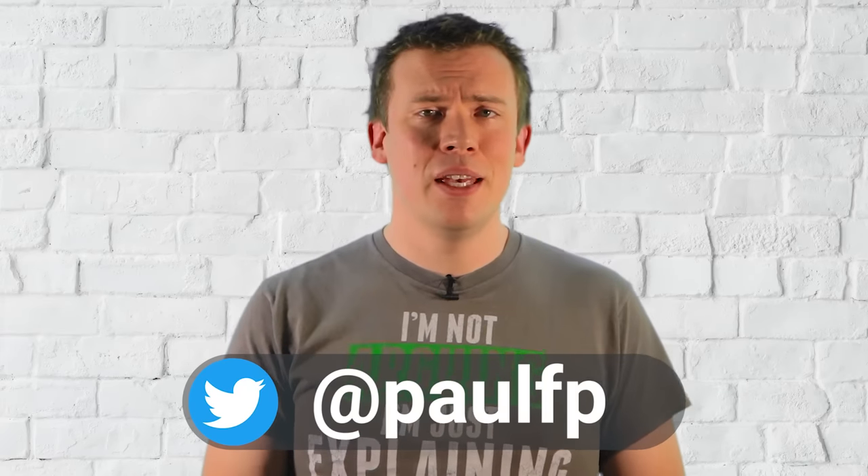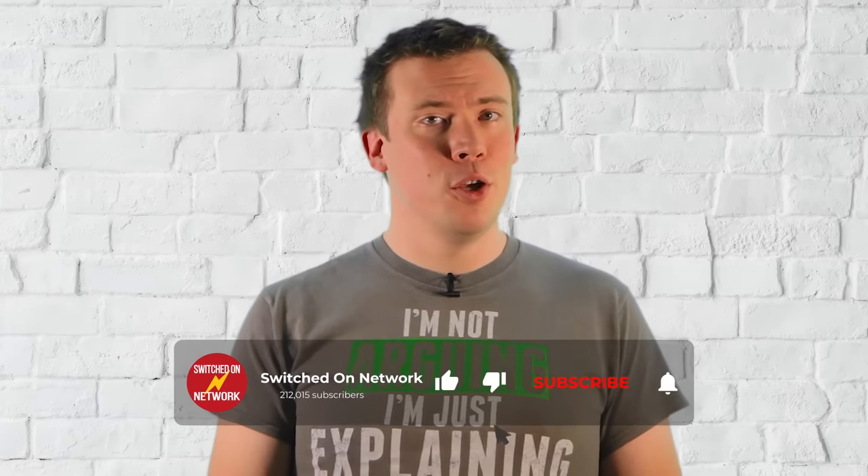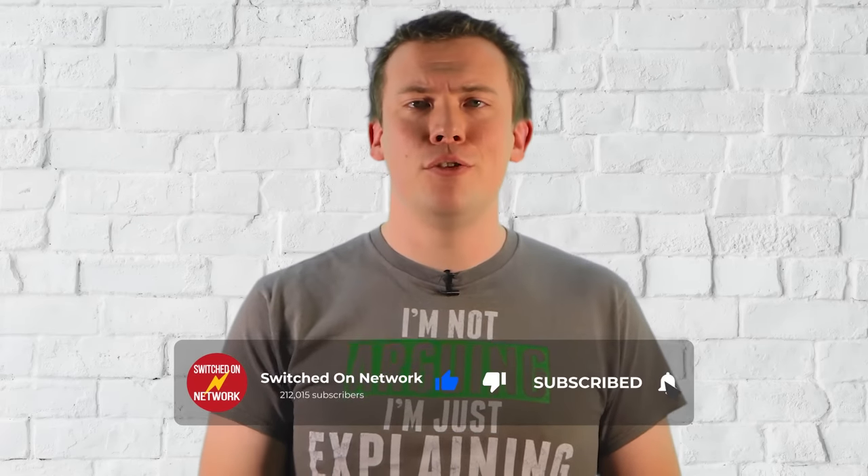Hello, welcome back to Switched On Network. I'm Paul FP, and if it's your first time here, this channel covers technology, gadgets, and the internet etc, so click on the subscribe button and the notification bell so you won't miss any great new videos.